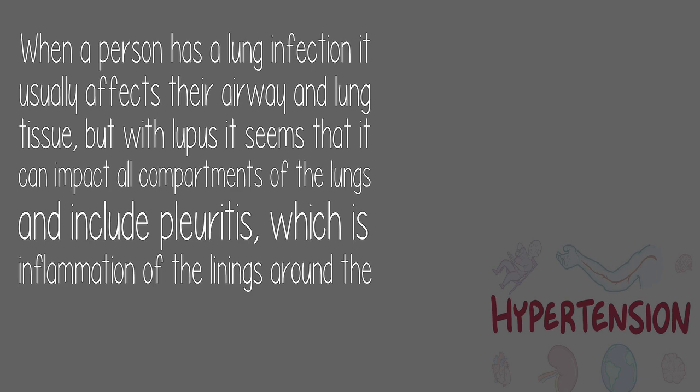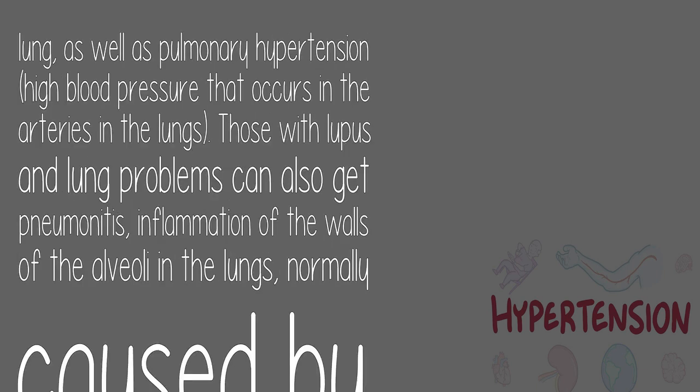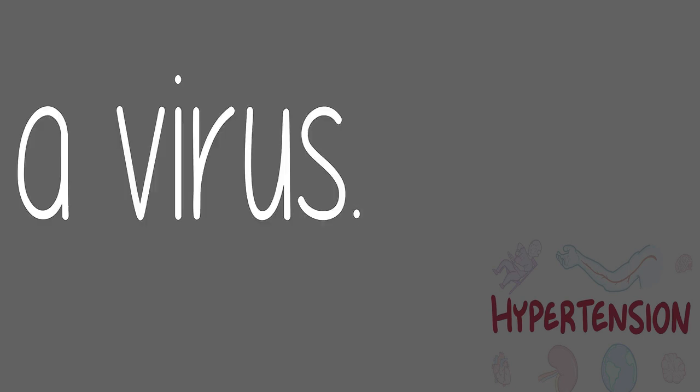When a person has a lung infection it usually affects their airway and lung tissue, but with lupus it can impact all compartments of the lungs and include pleuritis — inflammation of the linings around the lung — as well as pulmonary hypertension, high blood pressure that occurs in the arteries in the lungs. Those with lupus and lung problems can also get pneumonitis, inflammation of the walls of the alveoli in the lungs, normally caused by a virus.